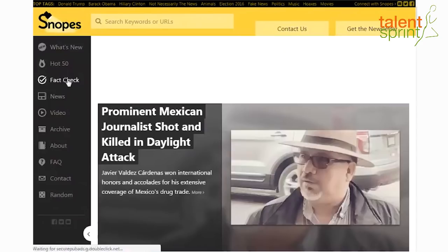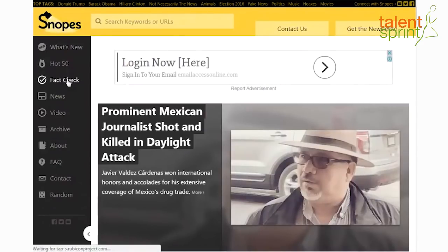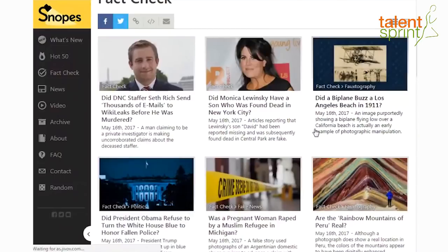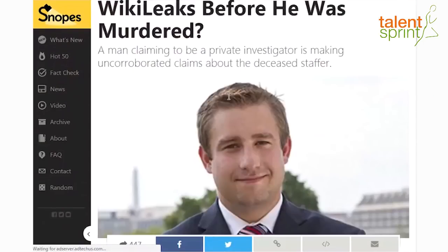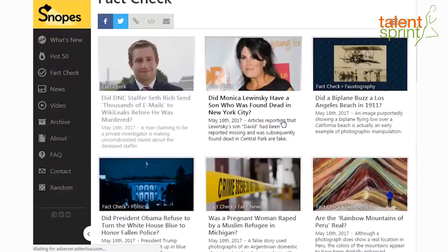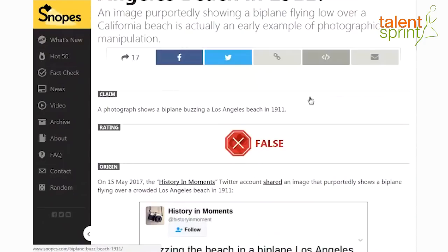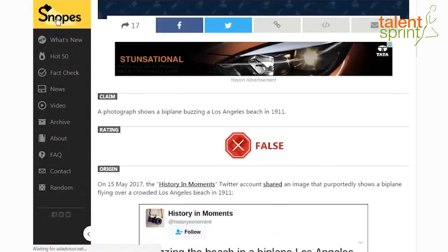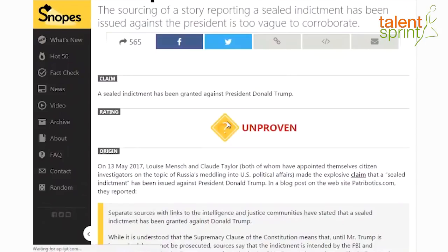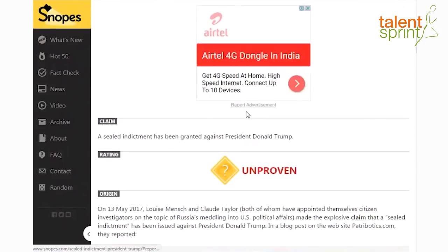Similarly, if you go to Snopes, on the very left you see a 'Fact Check' tab. Just click on it and you'll get all the news that are fact checked. Click on any news item — for example, 'DNC staffer Seth Rich sent thousands of emails to WikiLeaks before he was murdered' — and you'll see whether it's proven, unproven, true, or false. Some news is tagged as totally false, and if a news story is not yet proven by anyone, you'll get a question mark tag.